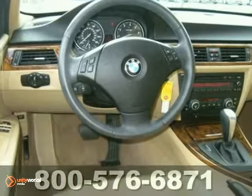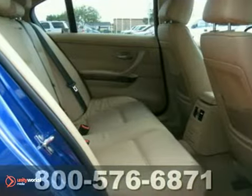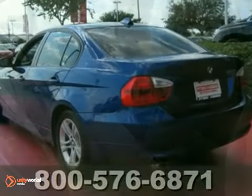It has a sunroof, a multi-functioning steering wheel and power windows, locks and mirrors. And it also has privacy glass and a CD player.